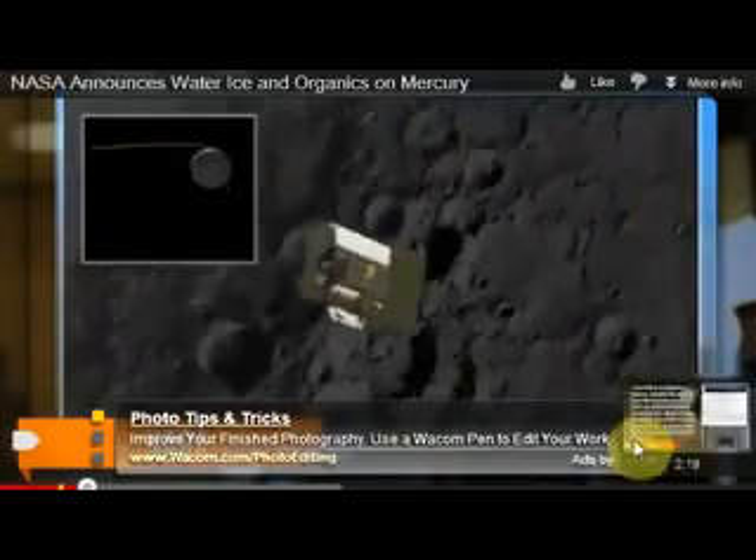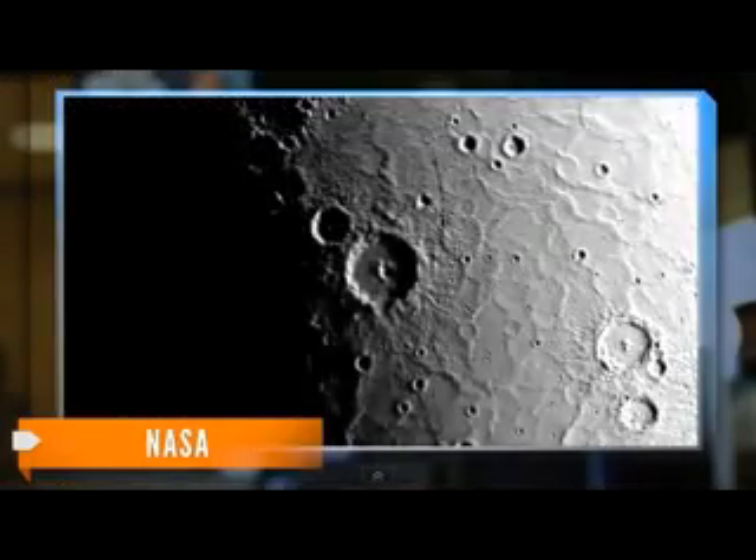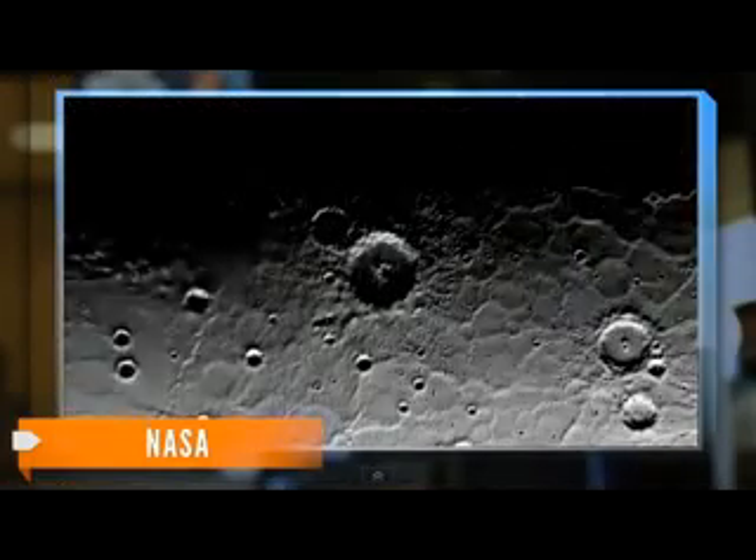The findings come from NASA's MESSENGER probe, which has been orbiting Mercury since last year. The probe is focused on studying craters around the planet's North Pole, and what they found inside sounds pretty bizarre.